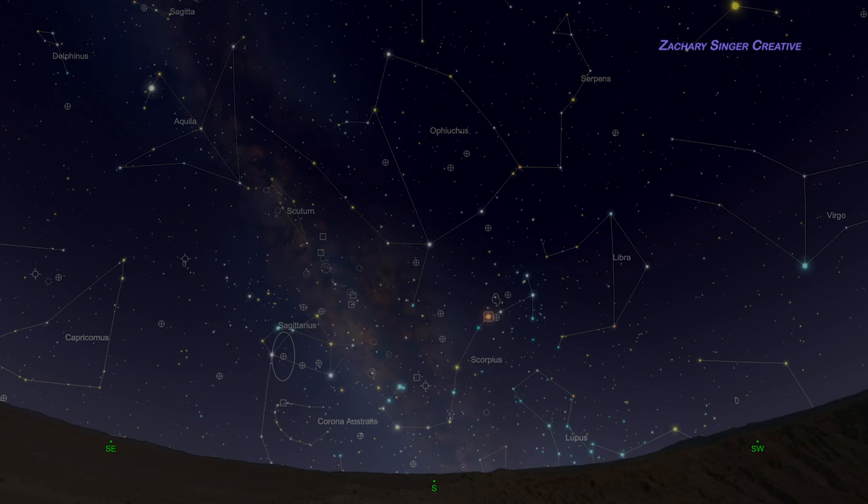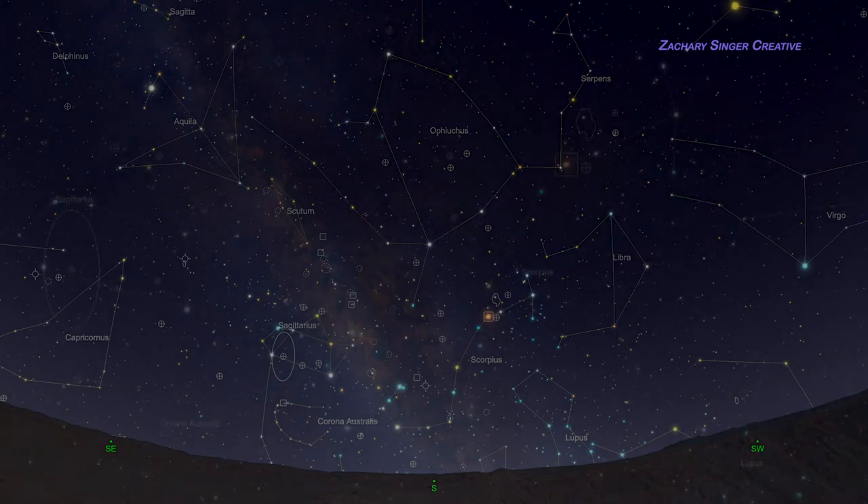If we're heading downtown, we're going to want to recognize some landmarks so we head in the right direction and don't get lost. Learning to recognize Scorpius, then, is a tool for our travels across the sky. Let's get going.